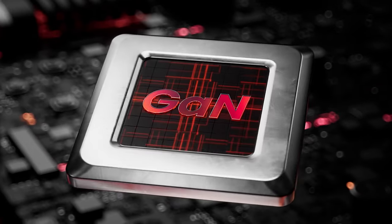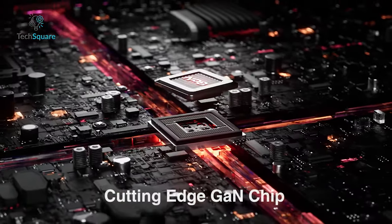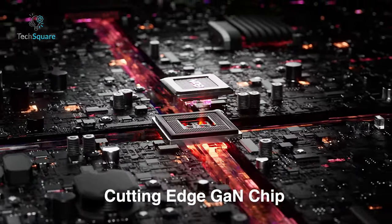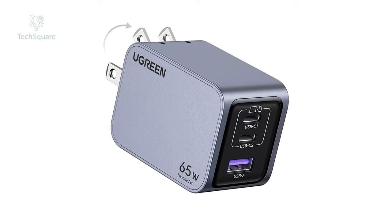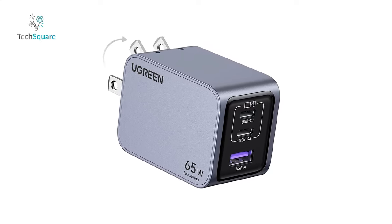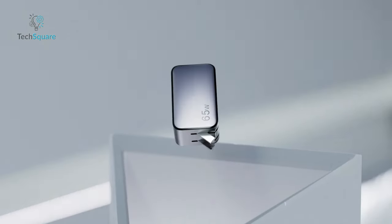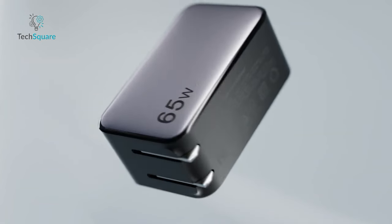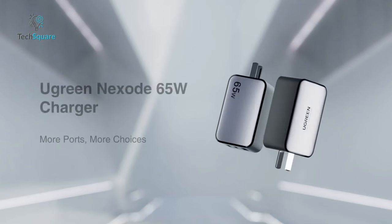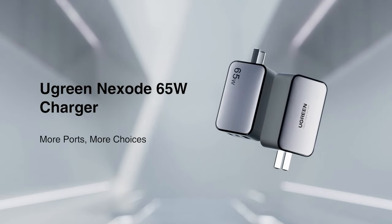The GAN Infinity chip, a new generation of GAN technology, ensures a faster and more powerful charging experience in a compact, lightweight design, generating less heat. Rest easy with comprehensive protection provided by intelligent chips, safeguarding your devices from short circuits, over-voltage, over-temperature, and over-current. The Ugreen Nexode Pro is not just a charger — it's a reliable companion that prioritizes both your safety and device protection.